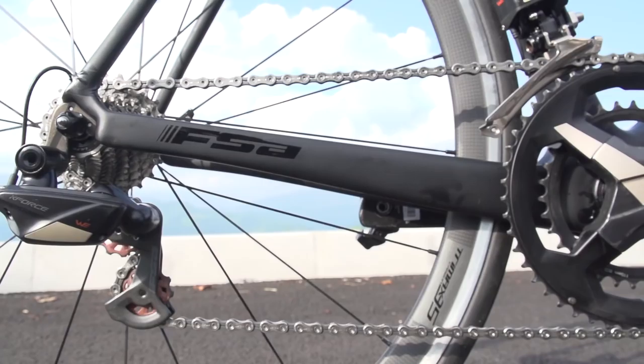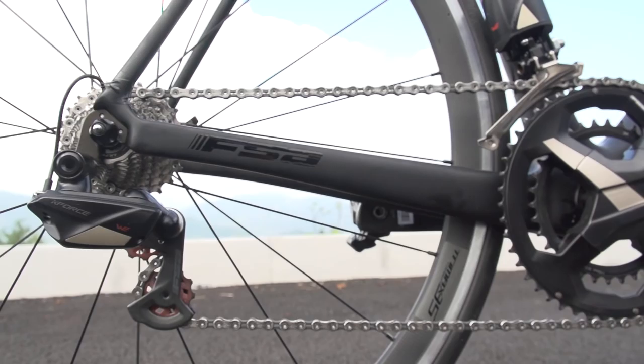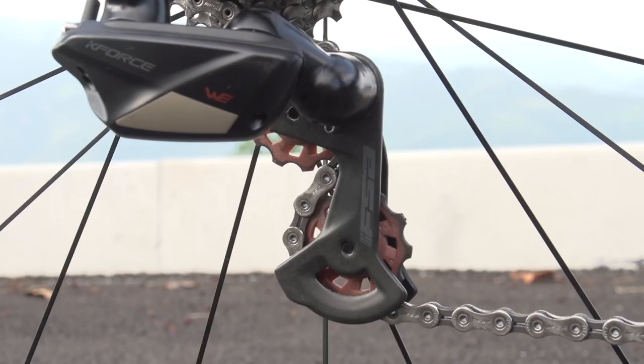Announced at Eurobike today was the FSA Wii groupset — wireless electronic — making FSA the fifth major groupset manufacturer to join the market, along with Campagnolo, Shimano, SRAM and also Rotor, who unveiled their hydraulic groupset earlier in the year. The FSA groupset is particularly exciting because it's been worked on for so long. We saw it last year at the Tour de France as a prototype. Dan got hands on with it at this year's Tour and has now gone for a ride on it.